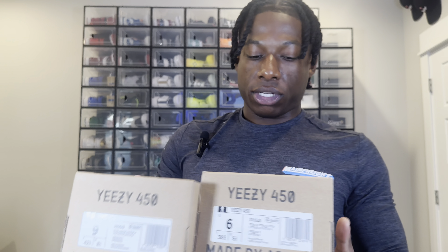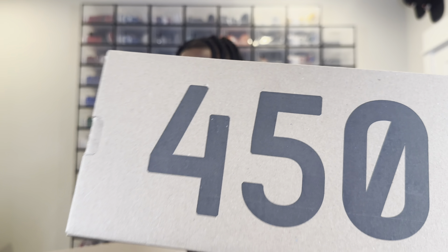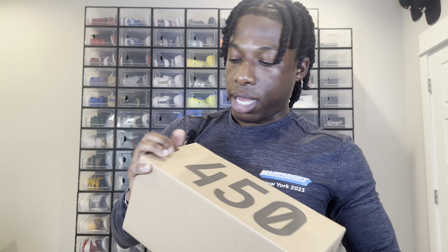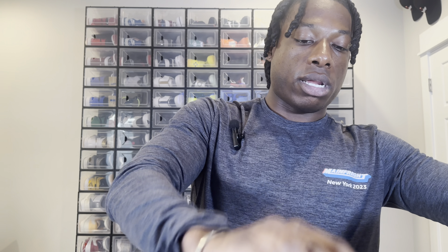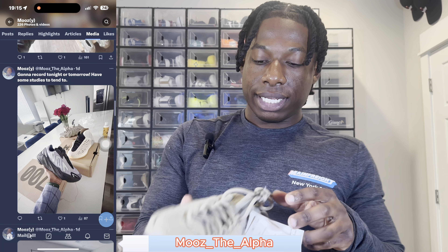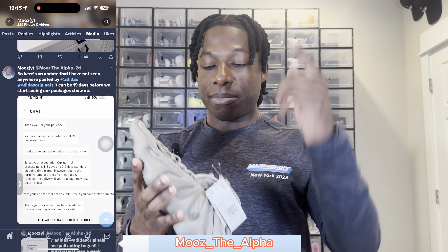All right, so the first shoe that we're going to take a peek at today is the Yeezy Boost 450, and I did get these for me and my beautiful fiancée. This is the Plax colorway. I have seen these too, by the way — if you follow me on Twitter, you know that I put a post on there about them. Before I even get into the first sneaker, make sure you stop right now and follow me on Twitter at Moose the Alpha — M-O-O-Z underscore T-H-E-A-L-P-H-8.